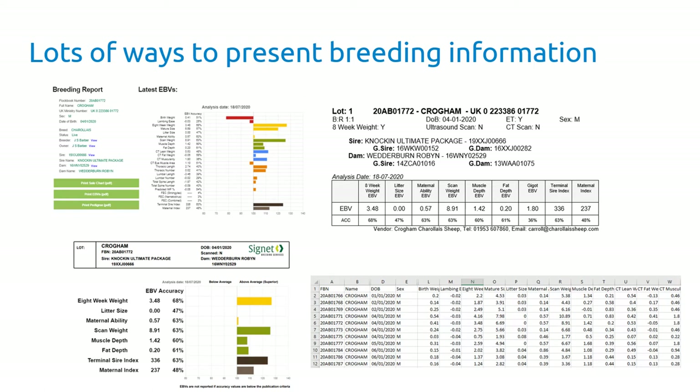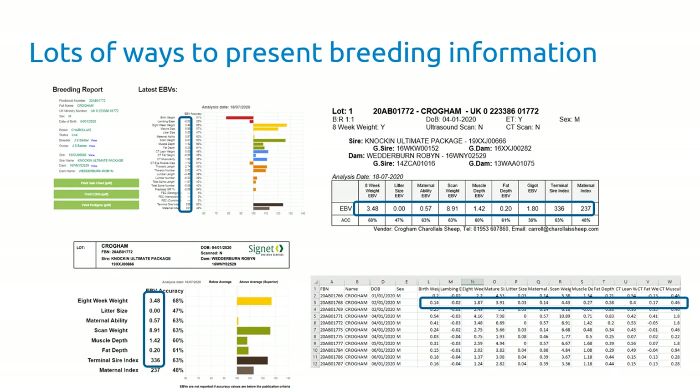There are lots of different ways to present breeding information. On the Cygnet charts online you'll see information presented in graphical format. You'll also often see sale charts at sales or information in catalogues, and you can now export data via Excel. It's exactly the same information — a set of EBVs, a set of breeding values, and then a set of accuracy figures alongside them that indicate how much is known about that particular animal.